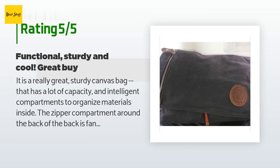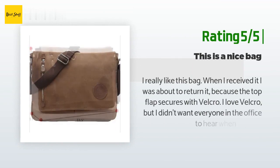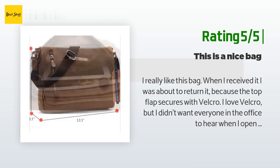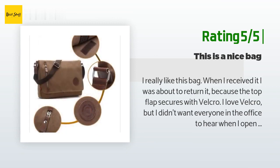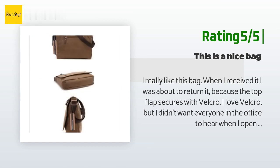Another happy customer said: 'I really like this bag. When I received it, I was about to return it because the top flap secures with velcro. I love velcro, but I didn't want everyone in the office to hear when I opened the bag. I was surprised at how quiet the velcro actually was — I don't think anyone hears it when I open it. The color and material are very nice. I am going to buy a second bag because I am tired of switching out my work essentials for my personal gadgets. This bag is nice enough to have one for work.'